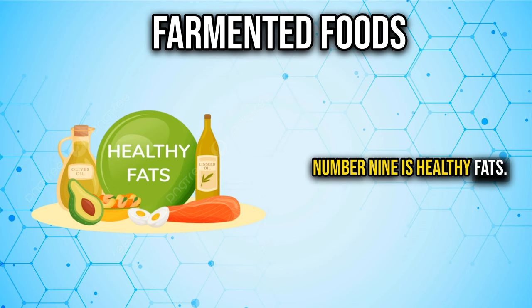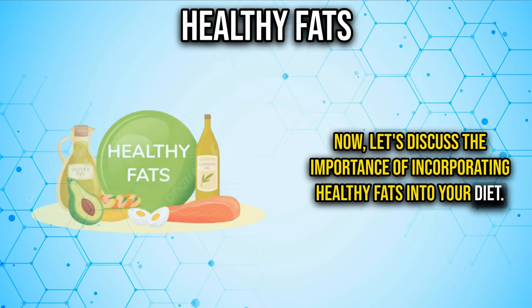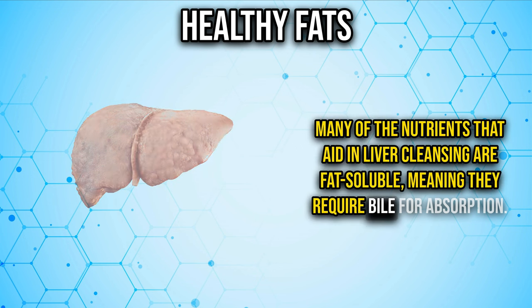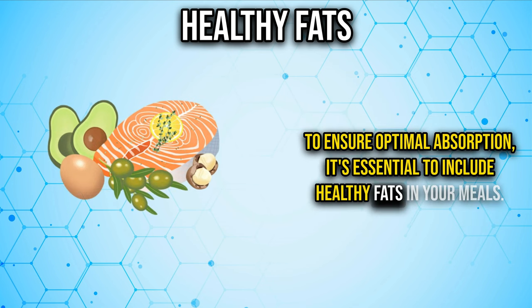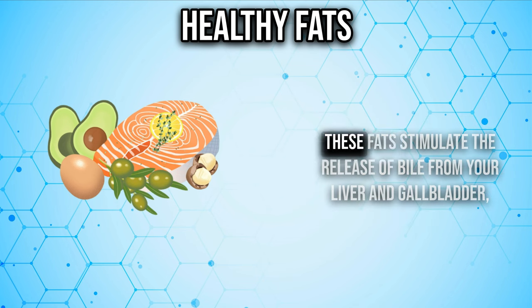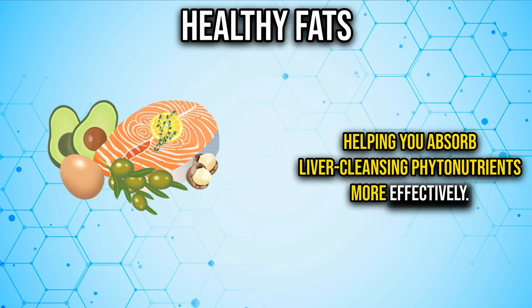Number nine is healthy fats. Many of the nutrients that aid in liver cleansing are fat-soluble, meaning they require bile for absorption. To ensure optimal absorption, include healthy fats in your meals. Consider drizzling extra virgin olive oil over your salads or adding avocados or grass-fed butter. These fats stimulate the release of bile from your liver and gallbladder, helping you absorb liver-cleansing phytonutrients more effectively.